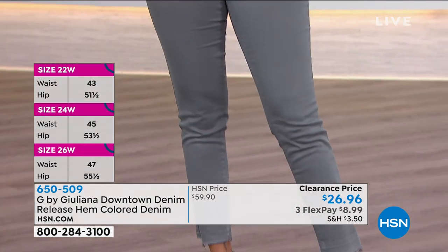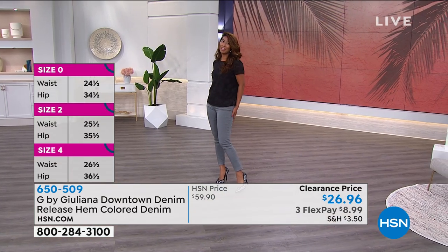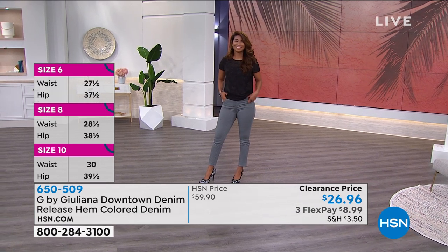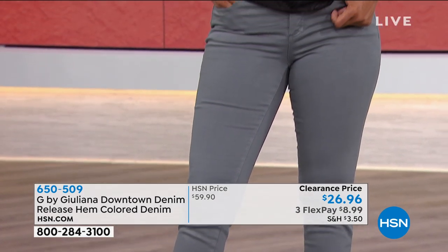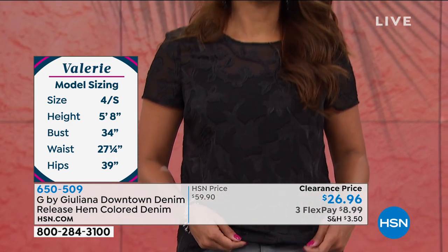Val, what size are you wearing? A four. And how tall are you? About 5'8". So you see this is going to be an ankle length for most of us. That's the dusty aqua Val has on. If you've always wanted to try a colored jean — something a little different outside the box — for $26 that's something you could absolutely do.